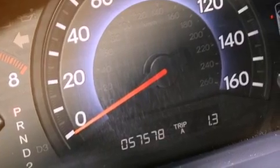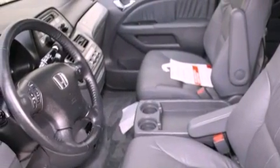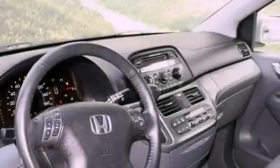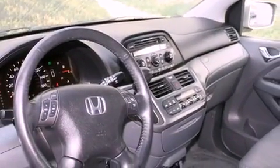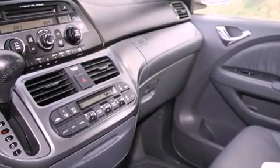All the following features are included: a power moonroof, heated front seats, cruise control, a CD player, a leather-wrapped steering wheel, a passenger side vanity mirror, a security system, a traction control system, and air conditioning with automatic climate control.